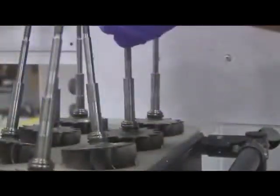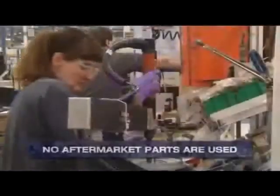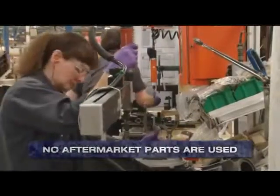Only OE-approved replacement parts are used in the remanufacturing process. No aftermarket parts are used, unlike many competitors.